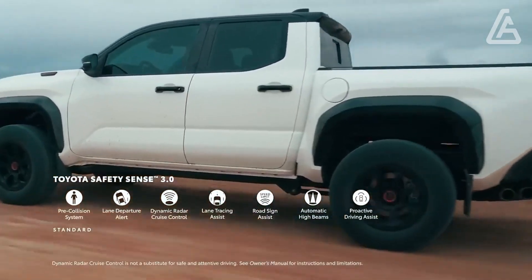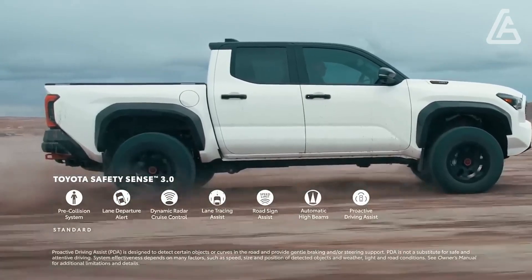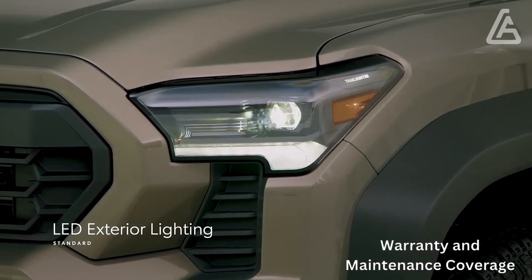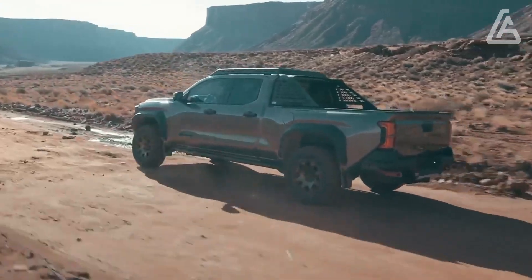Standard highlights additionally incorporate path take-off cautioning and path-keeping help, as well as versatile voyage control. The Tacoma's guarantee inclusion lines up with most adversaries, and Toyota offers the best free booked support plan in its group.